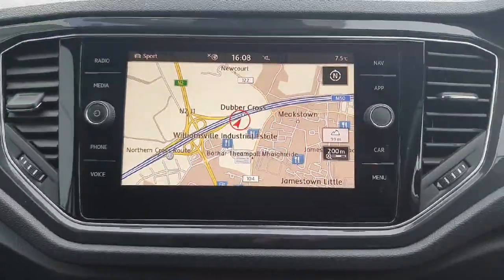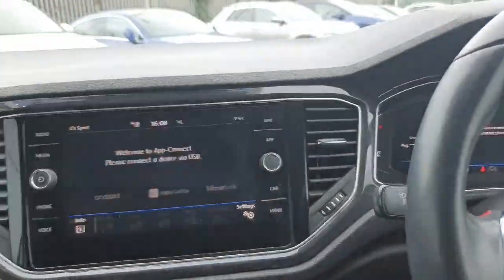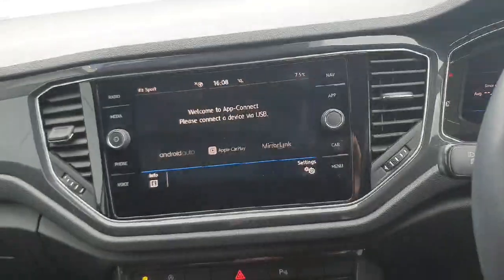The infotainment system itself is this 10-inch touchscreen display, controlling the likes of our radio, our inbuilt navigator, Apple CarPlay and Android Auto, and Bluetooth connectivity for your phone.